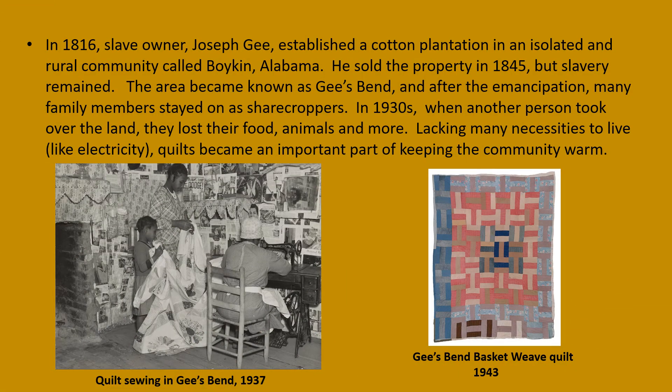Gee's Bend quilts are one of the most enduring examples of quilting as a result of the Civil War. Joseph Gee was a slave owner, and in 1816 he established a cotton plantation in an isolated and rural community known as Boykin, Alabama. When he sold his property in 1845, slavery remained, but after emancipation many family members stayed on as sharecroppers.